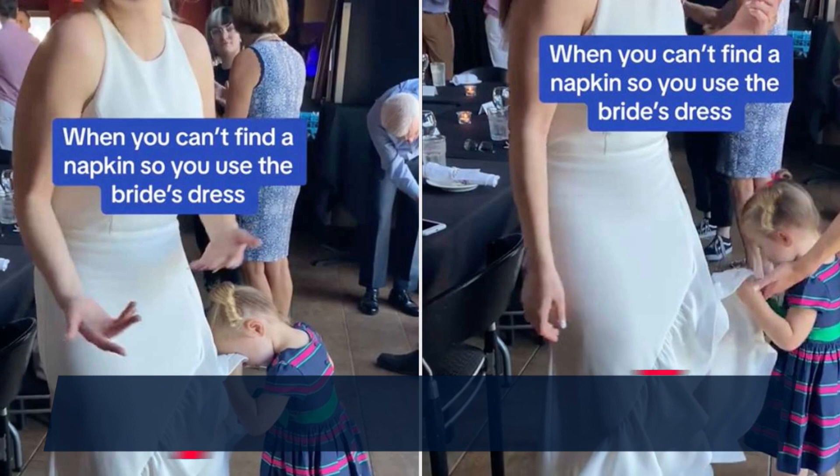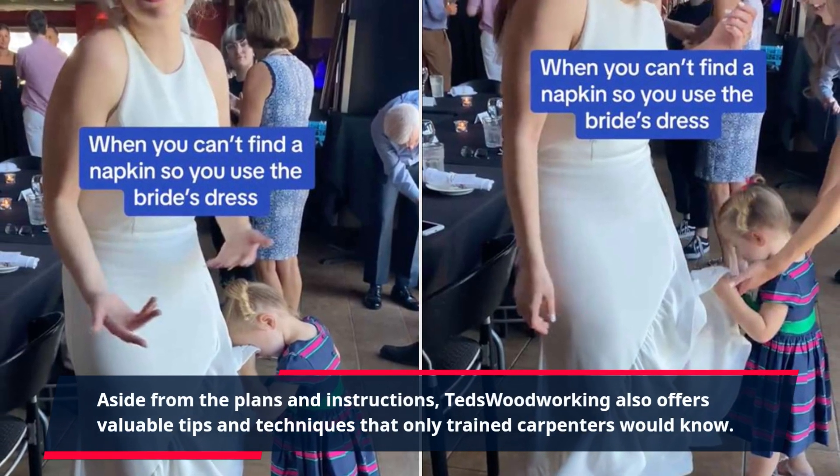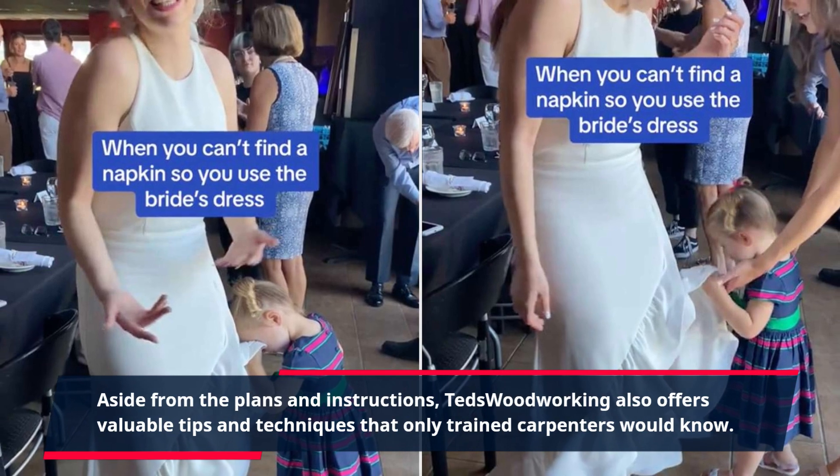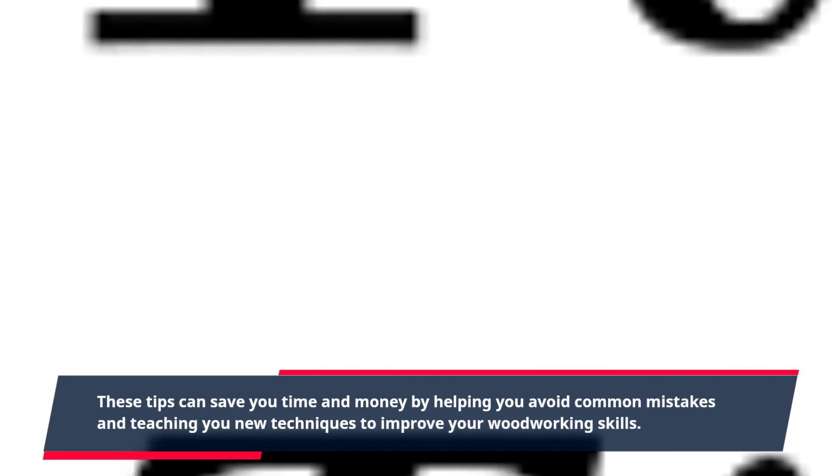Aside from the plans and instructions, TED's Woodworking also offers valuable tips and techniques that only trained carpenters would know. These tips can save you time and money by helping you avoid common mistakes and teaching you new techniques to improve your woodworking skills.